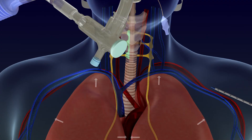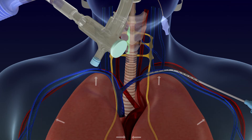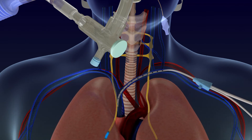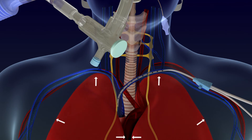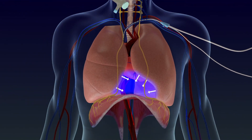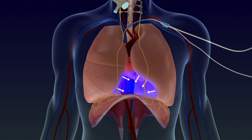The Lung Pacer intravenous electrode, or live catheter, is inserted into the large vein in the left shoulder area. When placed correctly, it will cross over the left and right phrenic nerves. Small electrical signals are sent from the catheter to the nerves, causing the diaphragm to contract and create negative pressure, thereby reducing the need for forced pressure from the ventilator.